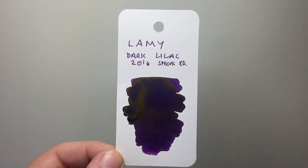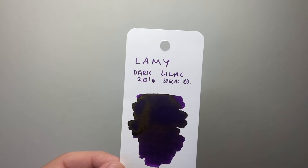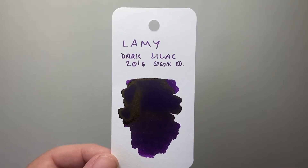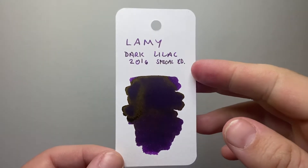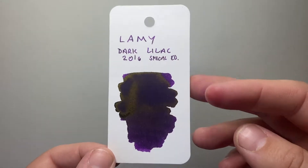It kind of blew everyone away. There's been a couple of inks — Lamy Black is very respected, Lamy Turquoise or Pacific very respected, some of the crystal inks absolutely stunning. But something about Dark Lilac really grabbed people's attention, and I think it's clear to see why.